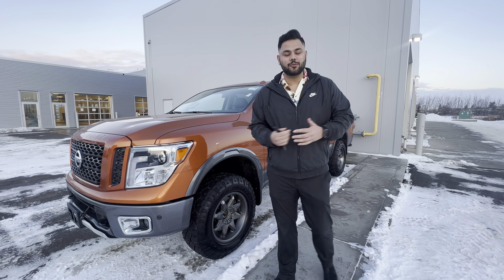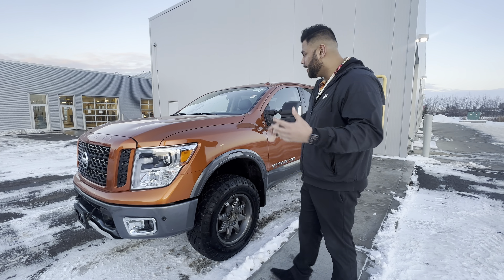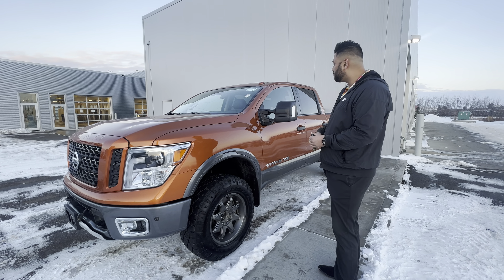Hey there, hope you're doing well. It's Ish with Elie Nissan. I just want to step in front of the camera to introduce myself and of course give you a closer look at that beautiful 2019 Pro 4X.